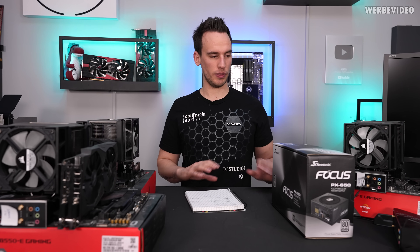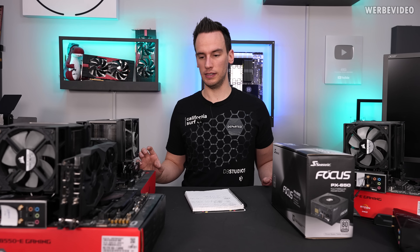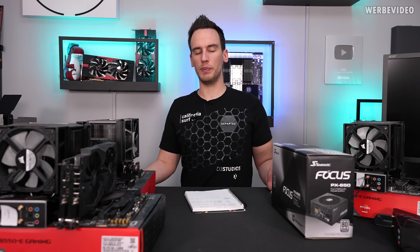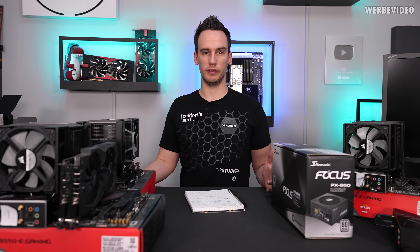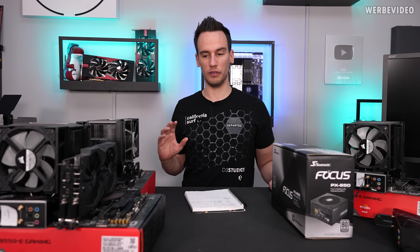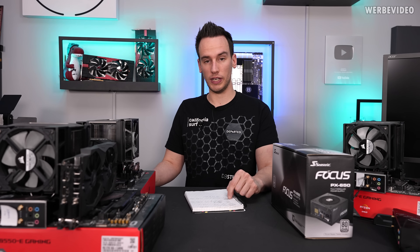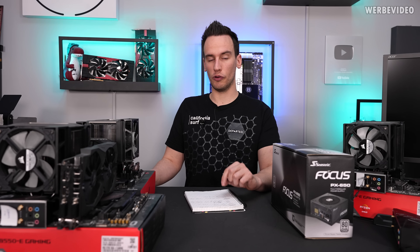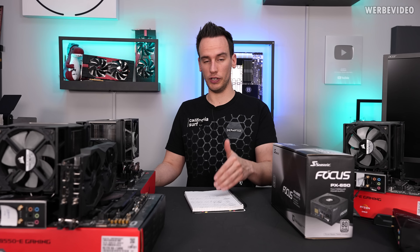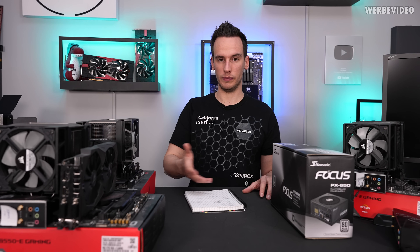One of the reasons we started this project was because some people were not happy with voltages I recommended in my overclocking guides. I tend to use rather high voltages to get the maximum frequency, but people were saying that using more than 1.25V on a TSMC 7nm CPU will cause heavy degradation over time — and that's what we wanted to find out. All CPUs — the two 5600X and the one 5800X — were running at 4.5 GHz at 1.45V the entire time, which is much more voltage than required for that frequency, but if degradation occurs this would multiply that effect.